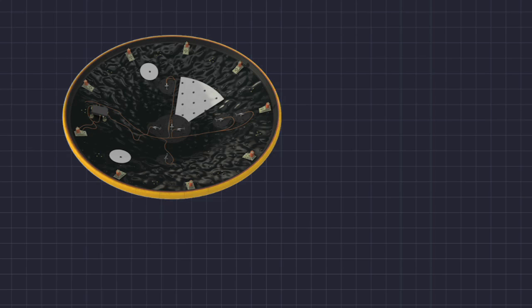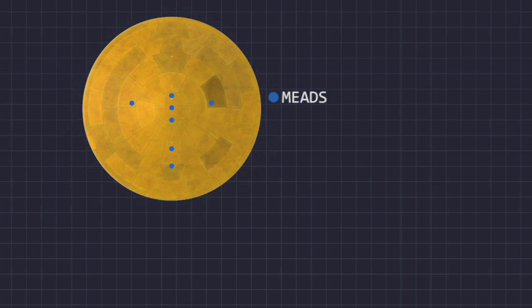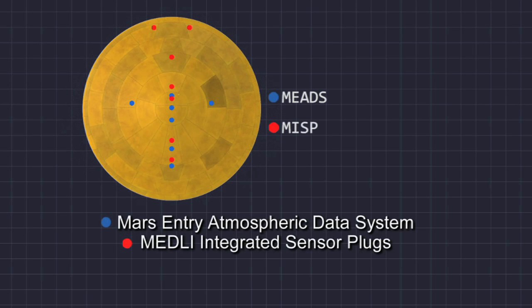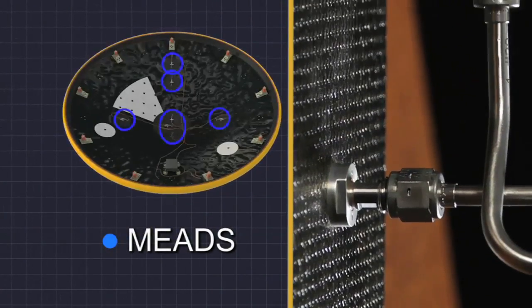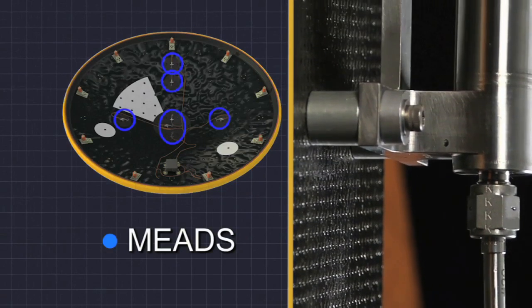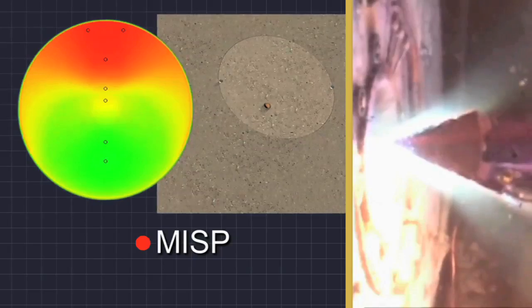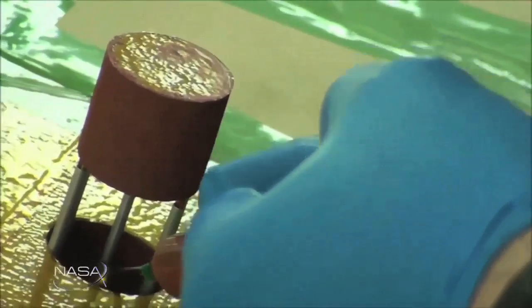MEDLI consists of two unique sets of instruments. The first is called MEDS, or the Mars Entry Atmospheric Data System, and the second is known as MISP, or Metallically Integrated Sensor Plugs. MEDS will measure the atmospheric pressure on the heat shield to see how well models predicted the spacecraft's real trajectory and its aerodynamics, while MISP will measure how hot the heat shield gets and how much of the heat shield burns off during entry. Both instruments will be attached to the heat shield section of the spacecraft and will experience the highest temperatures and pressures exerted on the craft.